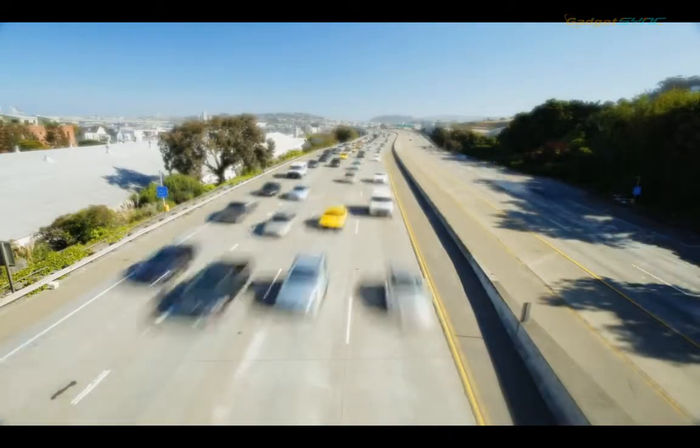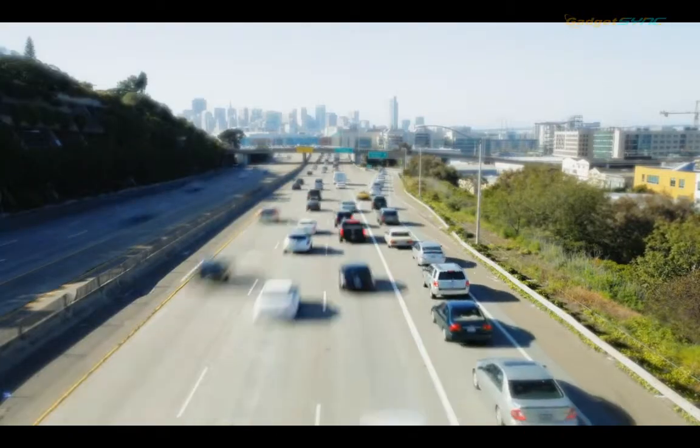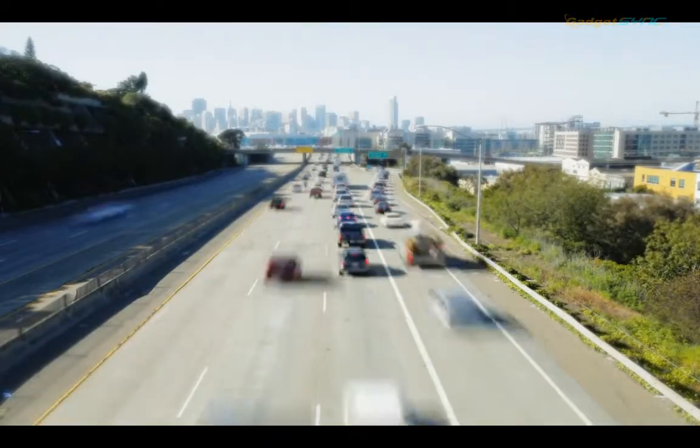Well, you're in luck. The latest version of Nokia Drive automatically tells you an hour before you leave home or the office what traffic will be like on your commute.